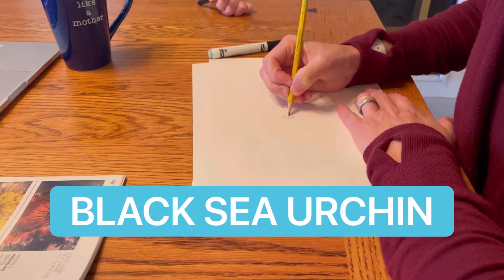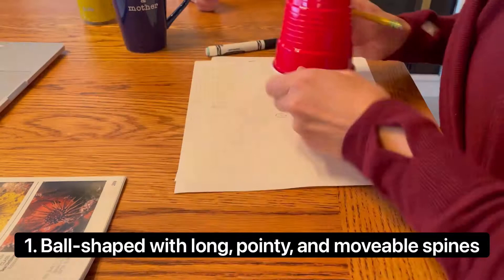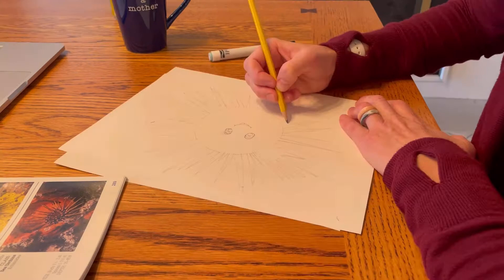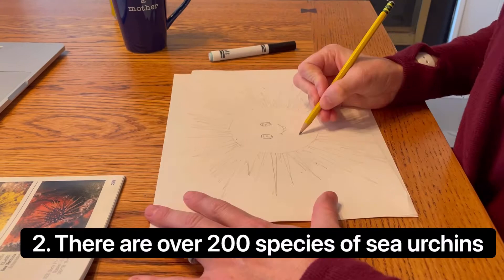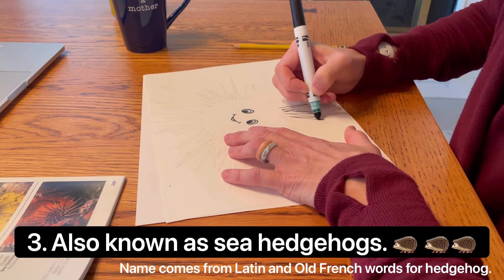The Black Sea Urchin. Black or long-spined sea urchins are ball-shaped with long, pointy, and movable spines. They are just one of over 200 species of sea urchins. They're also known as sea hedgehogs — the name urchin comes from Latin and old French words for hedgehog.